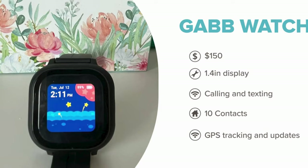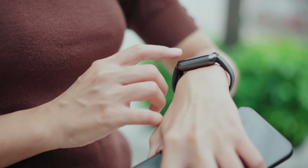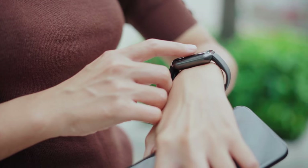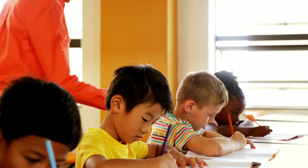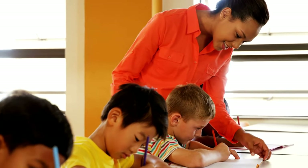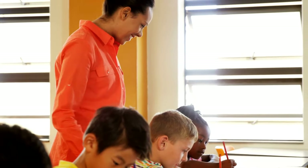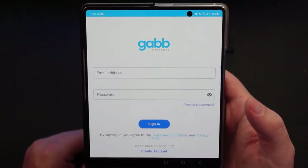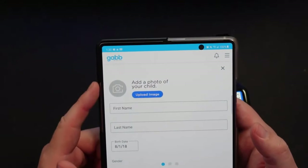Parents can also see their location and customize geo zones. Unfortunately, our parent tester found that the location tracking wasn't always 100% accurate. For instance, she got several false alerts that her child had left school when her daughter was actually still at school. That seems like the kind of error that can lead to panicky moments or to parents learning to ignore warnings, which defeats the purpose. The watch setup didn't require much guidance, but our parent tester also found that the Gab website isn't very user-friendly. Their customer service was extremely helpful and supportive, however.